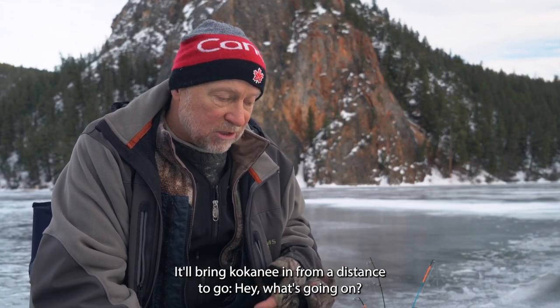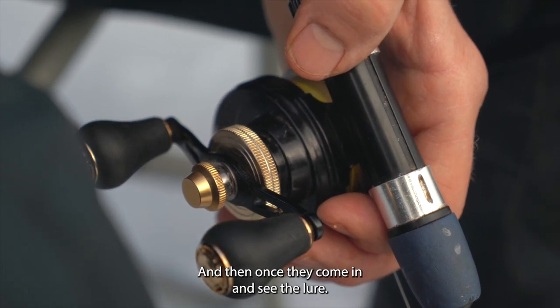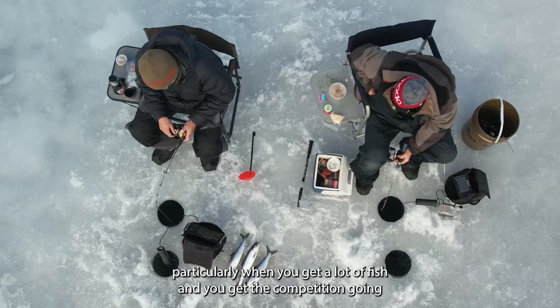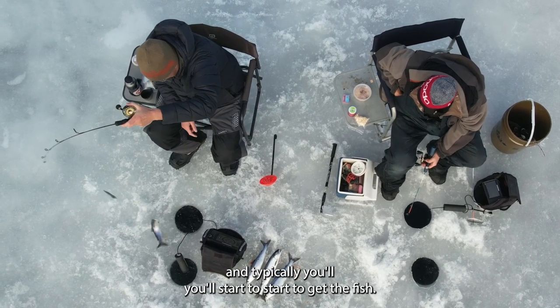It'll bring kokanee in from a distance — they come in to see what's going on, they get excited when they see the lure, and then they see the bait down below it. Hopefully, particularly when you get a lot of fish in, you get the competition going and you'll start to get the fish.